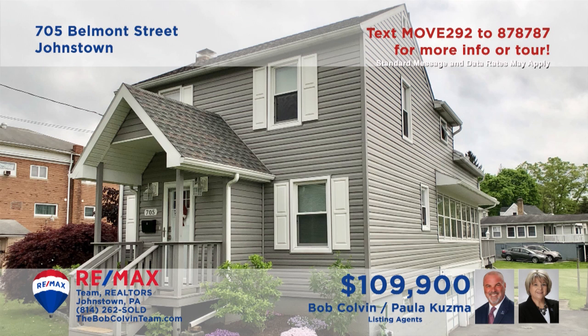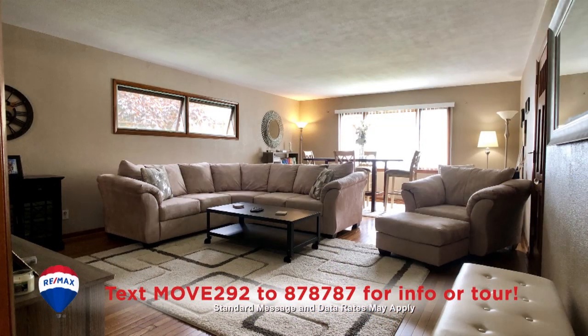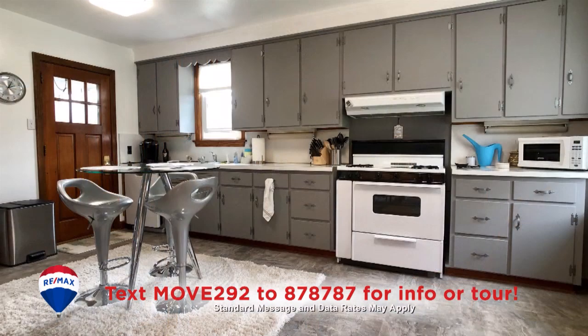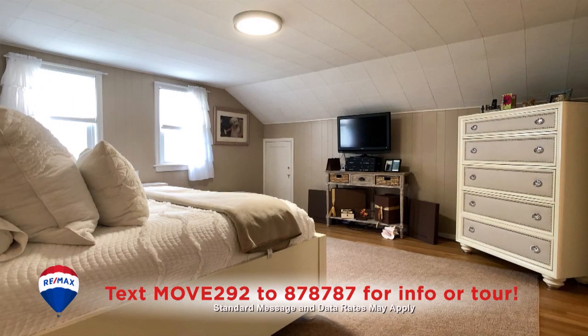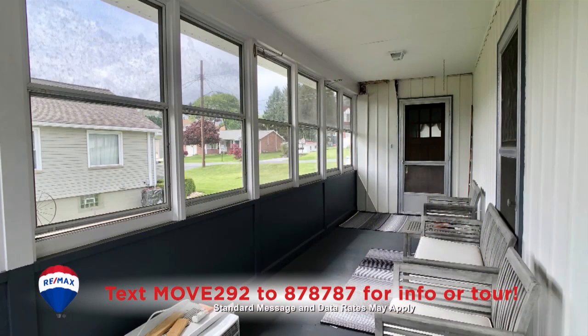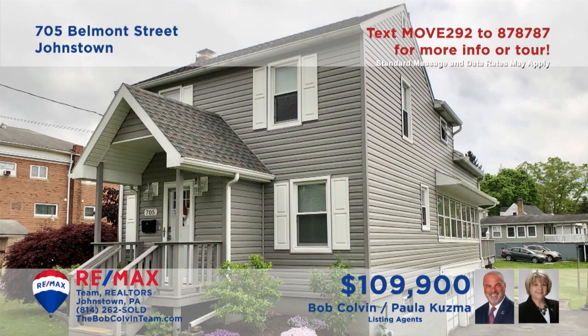Stylish only begins to describe this Belmont home presented by Paula Kuzma and the Bob Colvin Team. From your first step inside, you'll be enthralled by the attention to detail and the elegant touches in every room. Hardwood floors throughout, an updated kitchen, three bedrooms, and a pair of bathrooms. All this plus an open-air deck, an enclosed sun porch, and so much more.